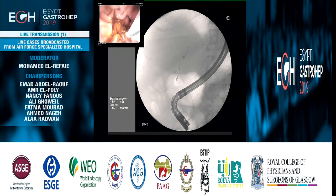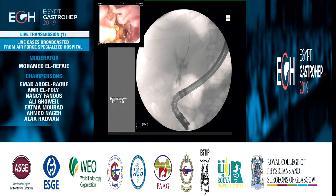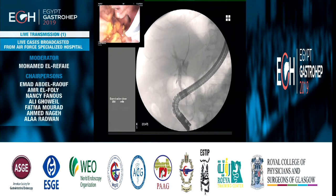Placing a double pigtail stent is a good idea because if you are not able to retrieve the stone, you must drain the intrahepatic bile — that's the first priority. The second reason is that we think placing this type of stent can decrease the size of the stone over time, although I'm afraid that here there is still a very big stone.